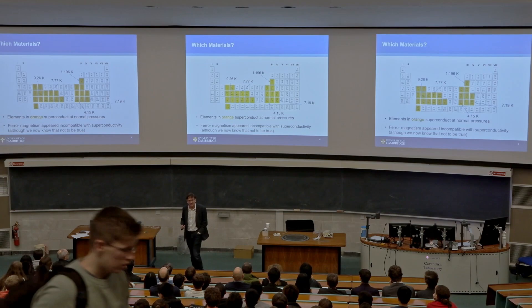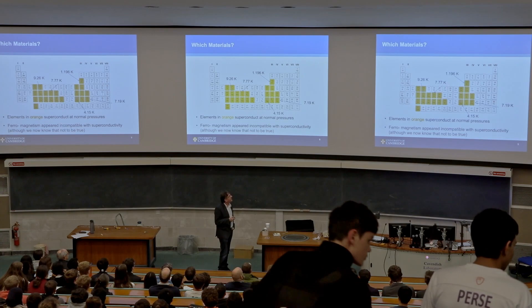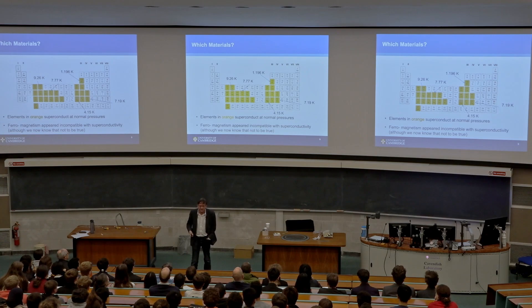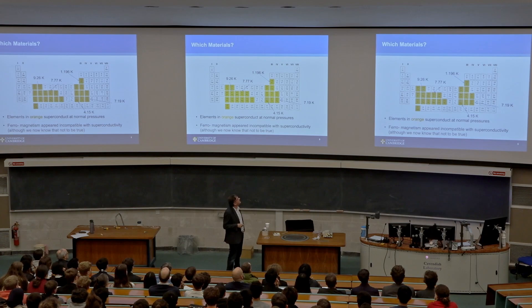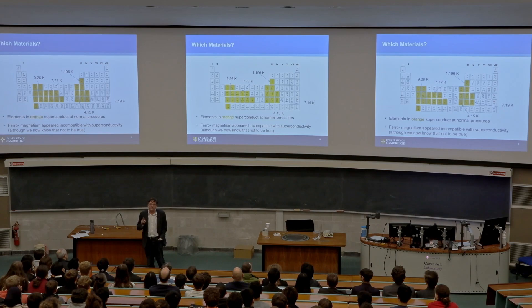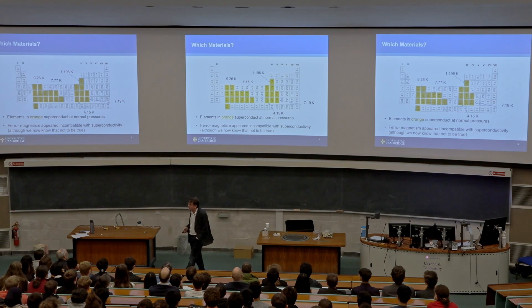Once you've discovered superconductivity, the next thing you do is work through the periodic table and see what else superconducts. It turns out quite a lot of elements do, most at fairly low temperatures. I've picked out a few that superconduct at higher ones — though 'high' is still around absolute zero, in Kelvin. Niobium superconducts at almost 10K above absolute zero. People also noticed that ferromagnetic materials didn't superconduct, which was perhaps a hint of what goes on inside a superconductor.